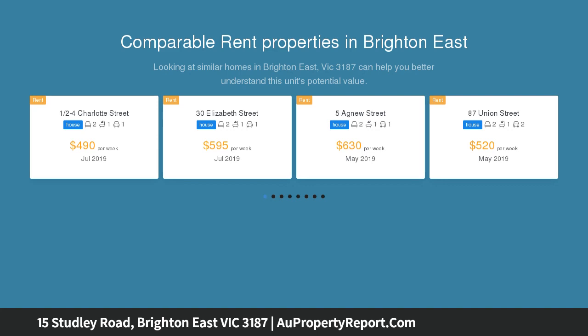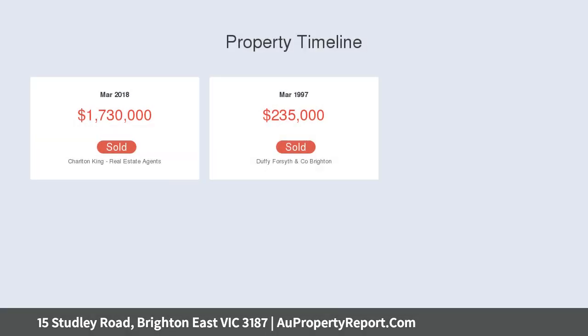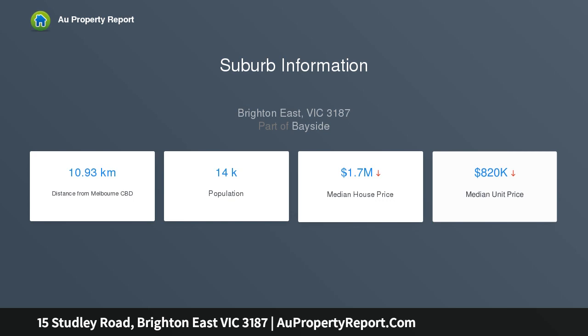Moments to elite bayside schools, attractions and amenities — live and invest, or call your builder and take full advantage of this prized permit and brilliant opportunity in a beautiful leafy pocket of Brighton East. Perfectly comfortable as is, suitable as a new home site STCA, or take advantage of the existing permit and build two homes of absolute distinction.